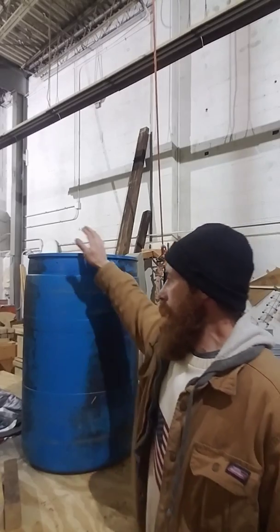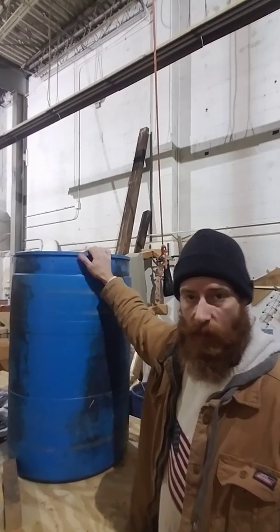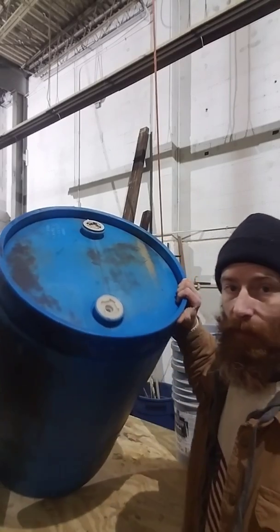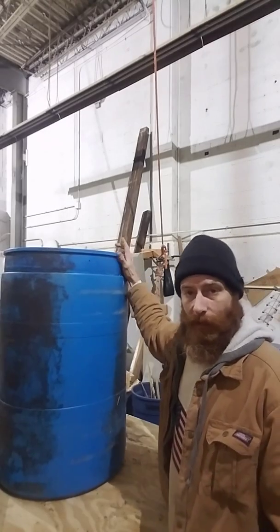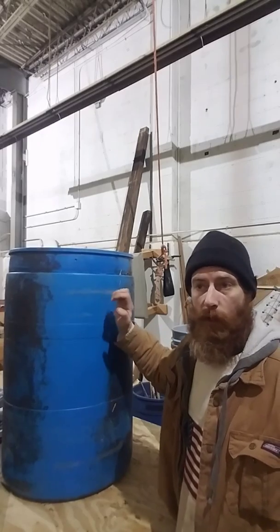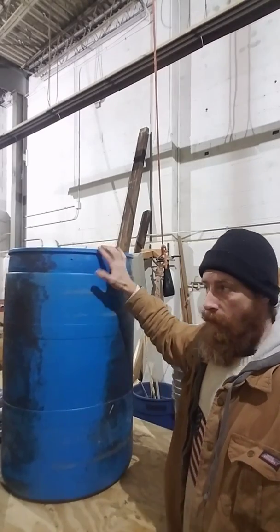People use these barrels for building floating docks — obviously for boating, fishing, or whatever you would need a floating dock for. What's great about these is they're perfect for collecting rainwater, which is what I'm going to do with them. But you've got to be careful because not all of them are clean. You've got to make sure it can hold water and nothing's going to leach into it. This one looks pretty good — looks like it's been sealed, had only water in it, and there's no odor, but I don't know that for certain yet.